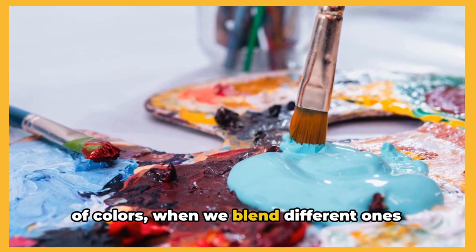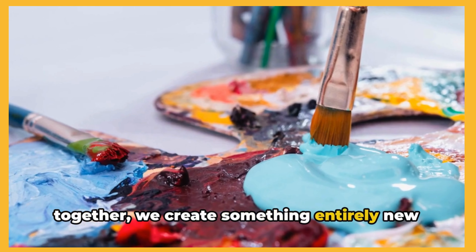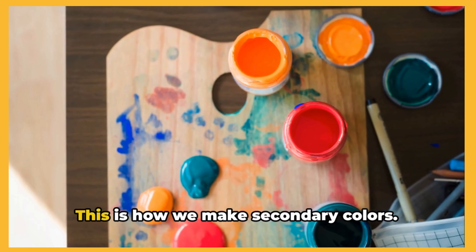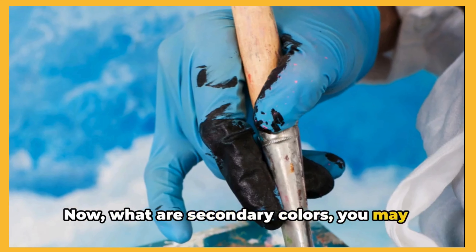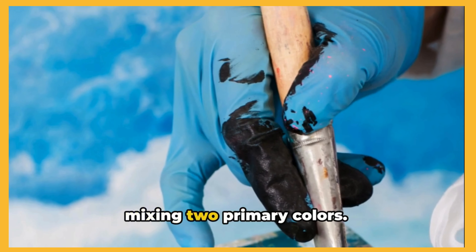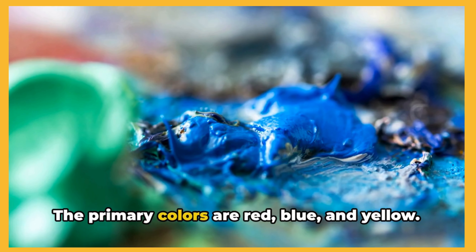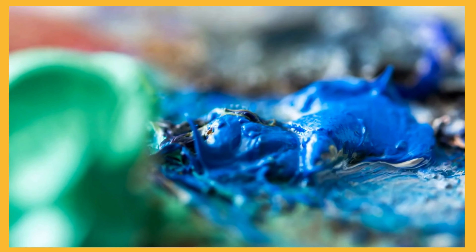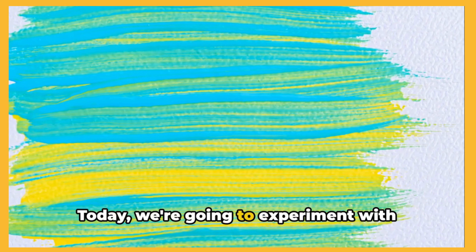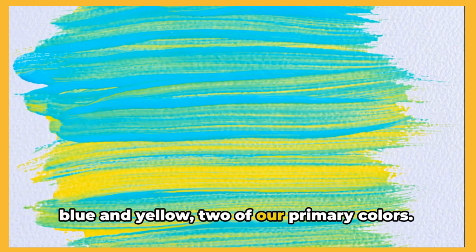In the world of colors, when we blend different ones together, we create something entirely new and exciting. This is how we make secondary colors. Secondary colors are made by mixing two primary colors. The primary colors are red, blue and yellow — these are the colors that can't be made by blending other colors. Today we're going to experiment with blue and yellow, two of our primary colors.